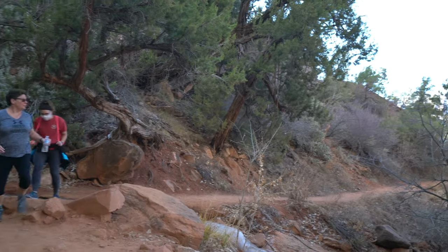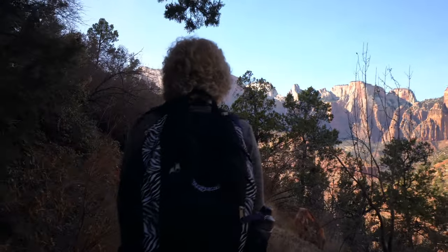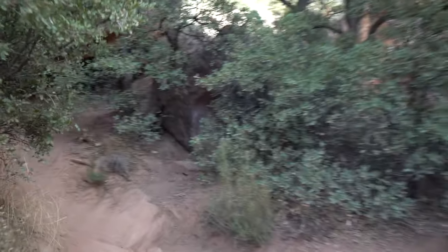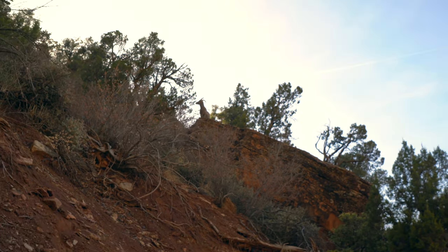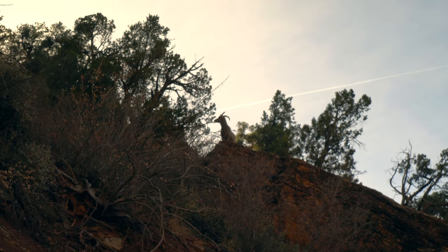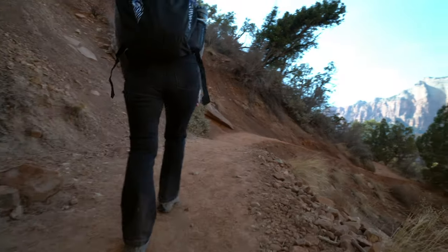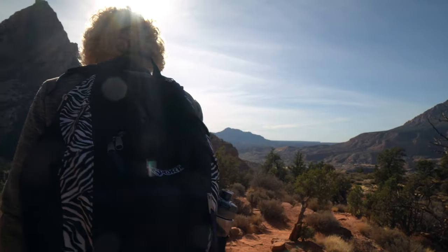There's a ram coming up — that's what we heard. He's awesome! We were told to expect to see him by a couple of people we passed by. And we made it to the end of the trail.